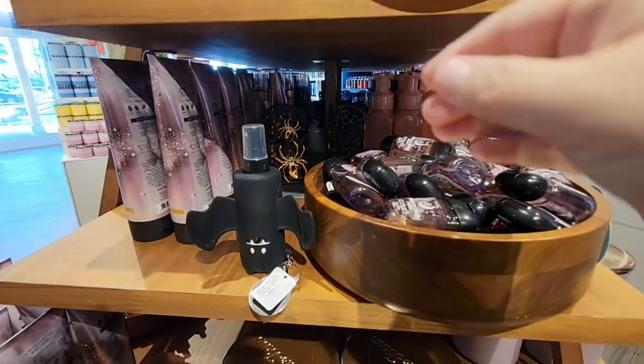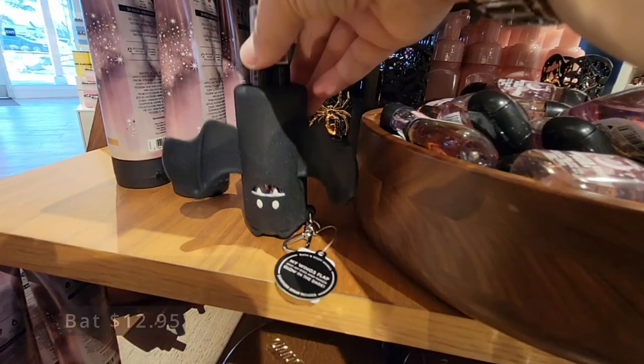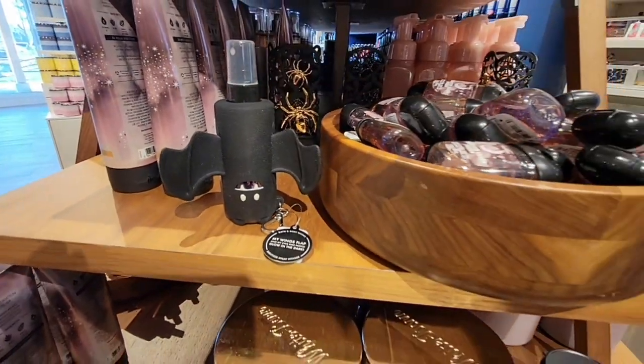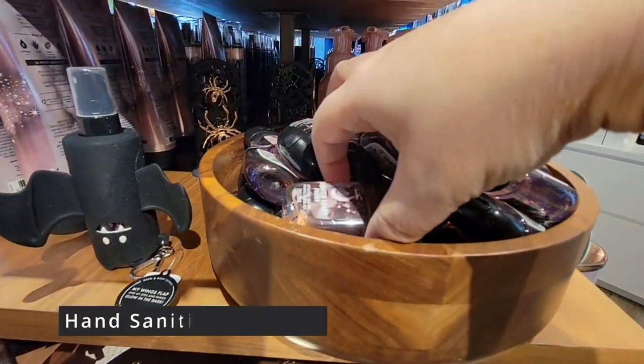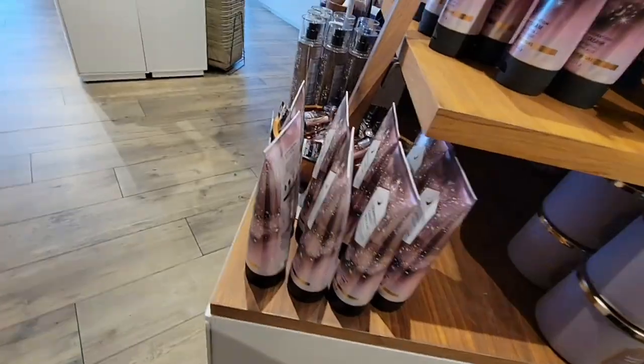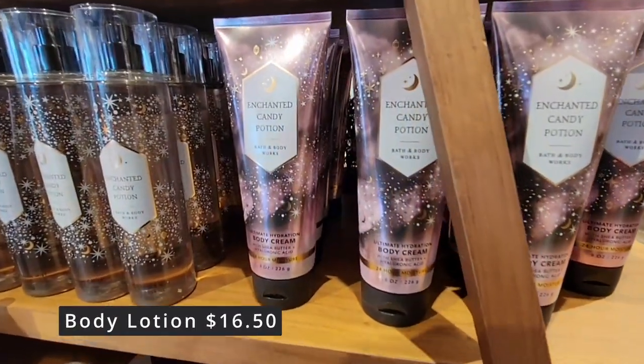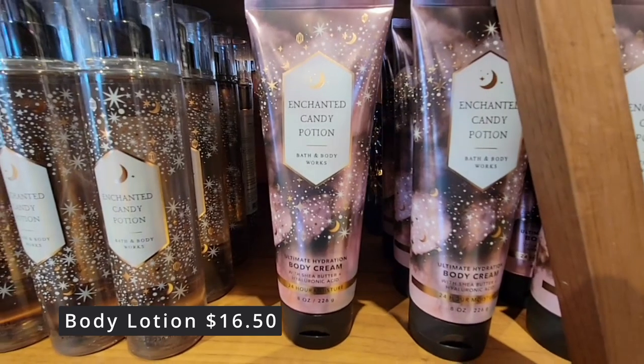And then here is this bat — it's $12.95. It actually glows in the dark. It can hold the spray, hand sanitizer, or body mist. Now the hand sanitizers — they're $5 for $8.00, so you have to buy five of them.